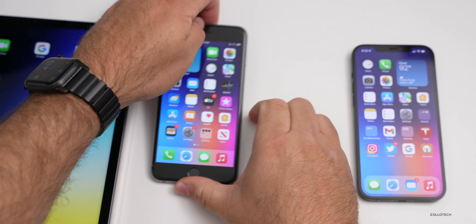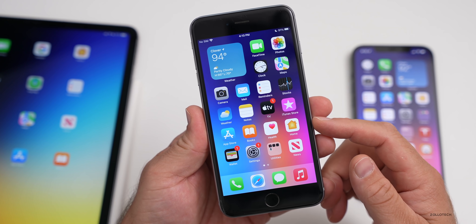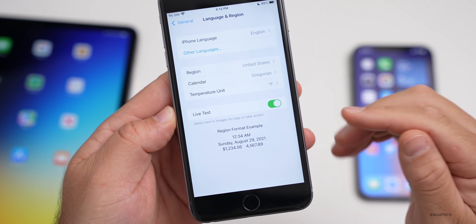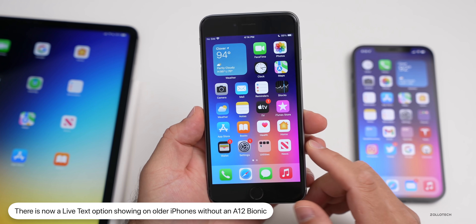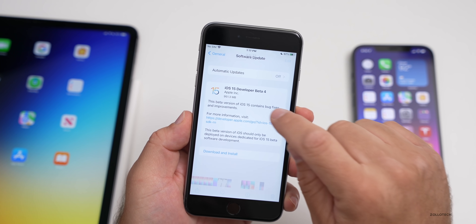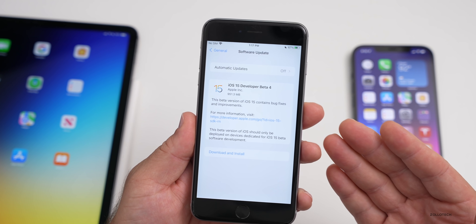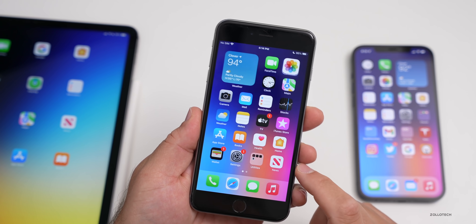If we switch over to a phone that does not have an A12 Bionic or newer processor, there's a feature that has an option that shouldn't be there. If we go to Settings, General, Language & Region, you'll see there's an option for Live Text. The button works, but if we go into Photos with a screenshot of iOS 15 beta four, we cannot select text. So the option is there but it's not functional. Maybe Apple is trying to find a way to bring it to older phones, but technically it's not supported by anything older than A12 Bionic.